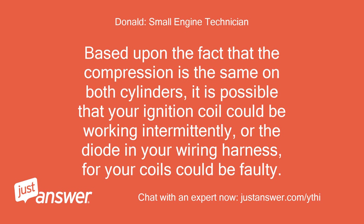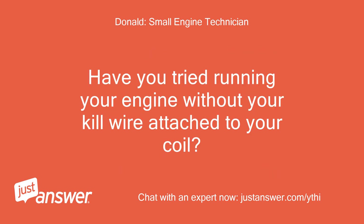Based upon the fact that the compression is the same on both cylinders, it is possible that your ignition coil could be working intermittently, or the diode in your wiring harness for your coils could be faulty. Have you tried running your engine without your kill wire attached to your coil?